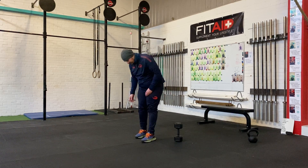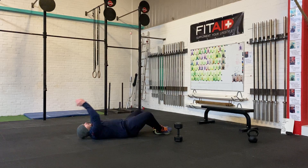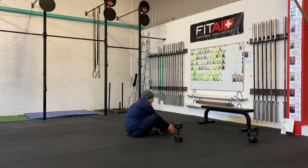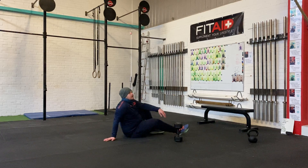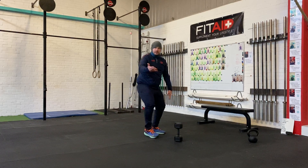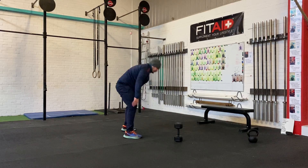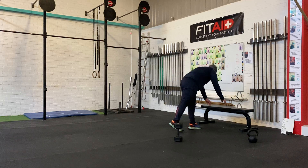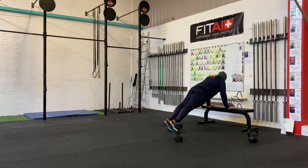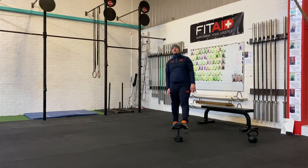You're going to do 30 sit-ups. Remember, hands behind the head, reach up and touch your toes. You're then going to do 20 burpees or bodybuilders, depending on your level. And then 10 push-ups. So that's 50, 40, 30, 20, 10.